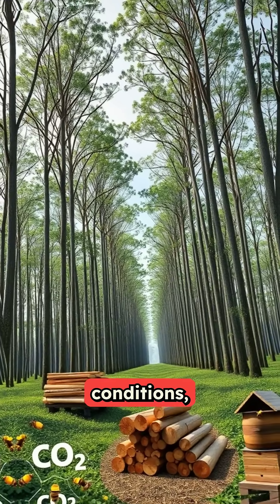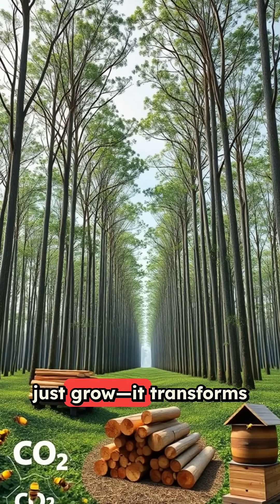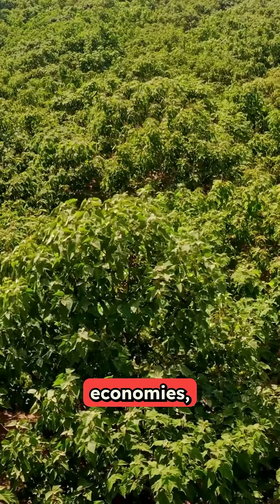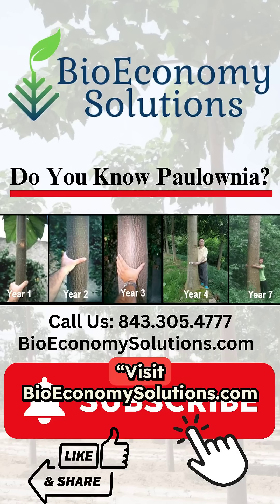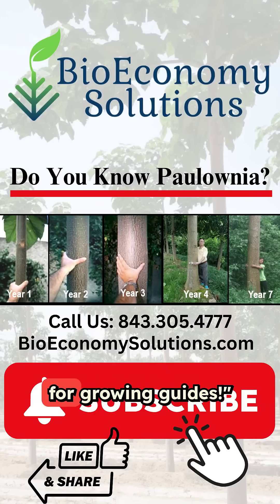With the right conditions, Polonia doesn't just grow — it transforms landscapes, economies, and ecosystems. Want to learn how to plant Polonia? Visit BioeconomySolutions.com for growing guides.